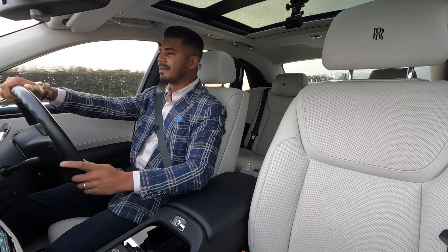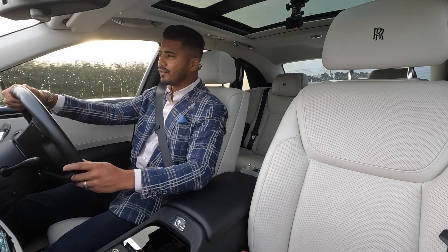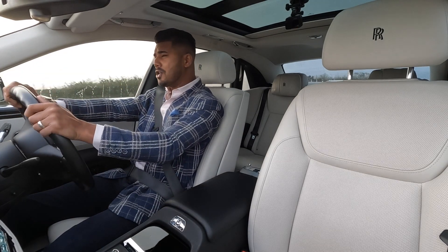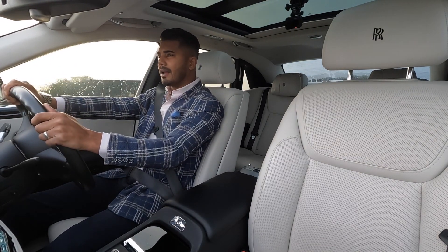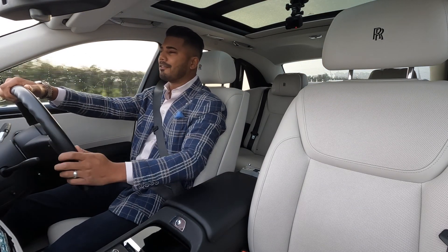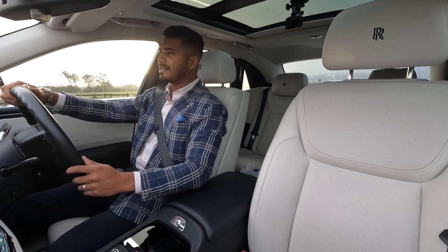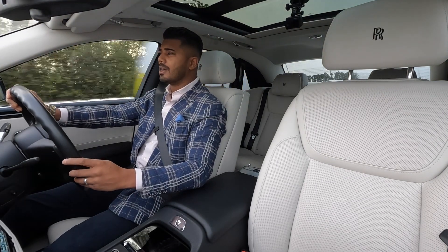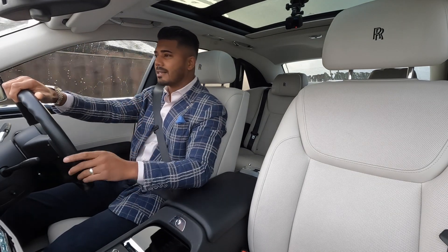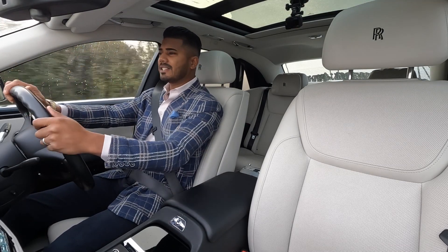With any Rolls-Royce, the spec list goes on for miles and you can literally add so much to them. This particular one has a humongous specification and I'll touch on as much as possible. If you're in the market for a Rolls-Royce at this sort of price bracket, age, and mileage, it doesn't get much better — it's all about the specification and how it's been looked after. This is the ideal Rolls-Royce Ghost in this range.